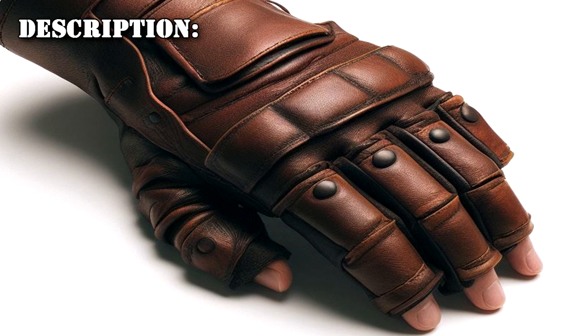SCP-1415 is a fingerless leather gauntlet, designed for use with the left hand. The object has a tendency to expand and contract slightly, giving it the appearance that it is breathing. It has been transported to Research Site-6 for that incident, where Dr. Turgis has received permission to experiment with it.